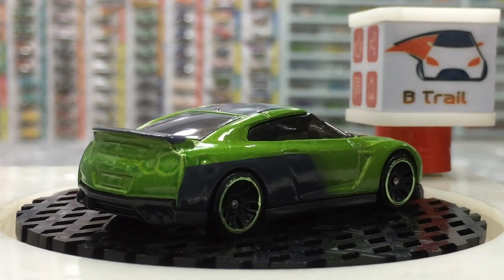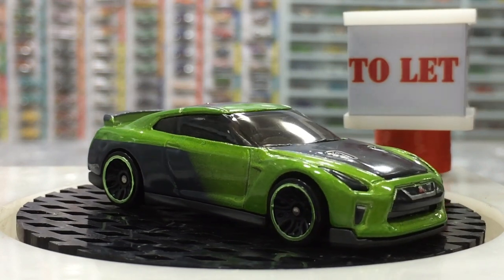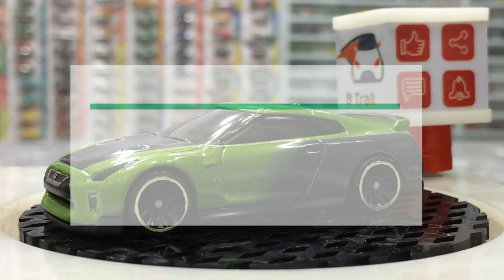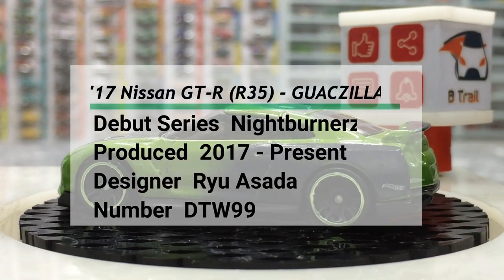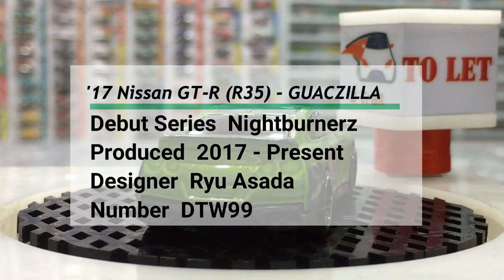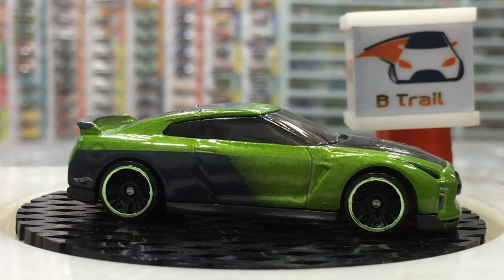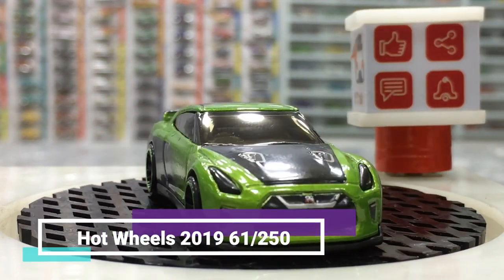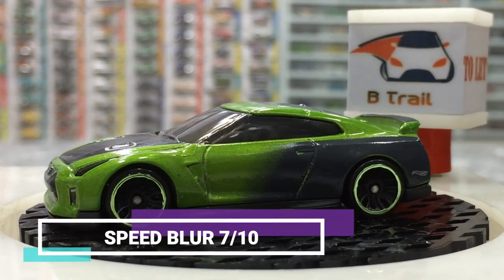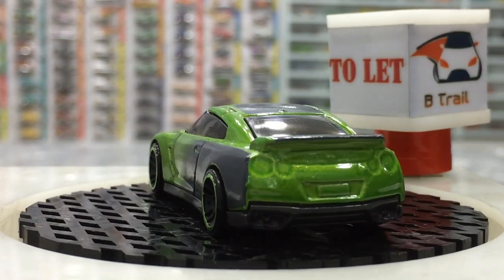Dear friends, our '17 Nissan GT-R R35 Godzilla is here after the unboxing. It has a nice and lovely color with great details. This color scheme — the same as the Plus Speed logo — features a white, green, and black combination, with a gray interior and smokey windows, and a black base.